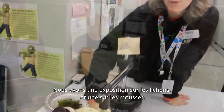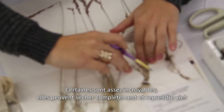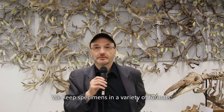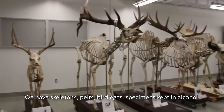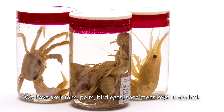We have exhibits on lichens, on mosses, which are incredible plants that can dry out and come back to life. Many of our amazing volunteers are here to show you how they mount plants and prepare them for our big plant library. We keep specimens in different formats — we have skeletons, we have furs, we have the eggs of the birds. We also have specimens that are kept in alcohol.